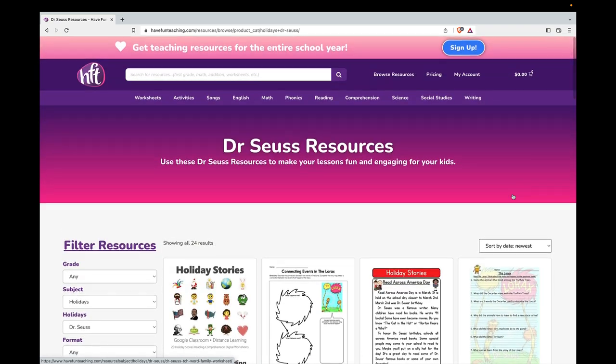Your kids are going to love these activities. Everything here is included with your Have Fun Teaching membership — be sure to sign up today. Get everything you need for all the holidays as well as everything you need for preschool through fifth grade for the entire school year. Everything's included and is ready for instant print and download, and all of our songs and videos can be streamed as well. Have a great Dr. Seuss birthday and Read Across America Day. Have an awesome day!